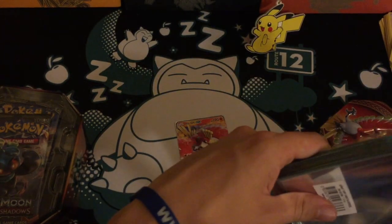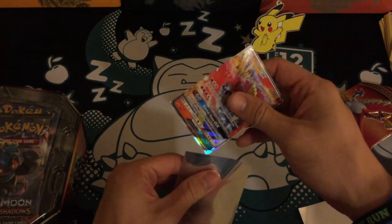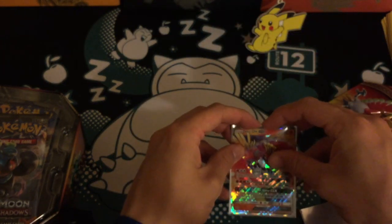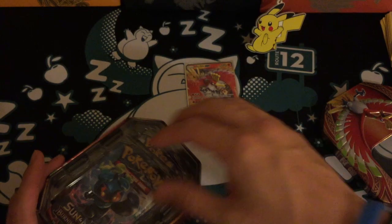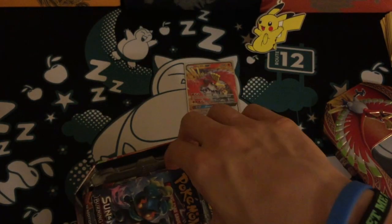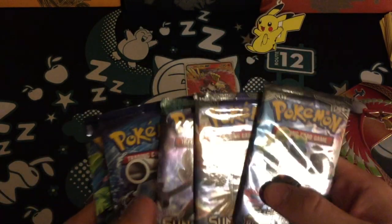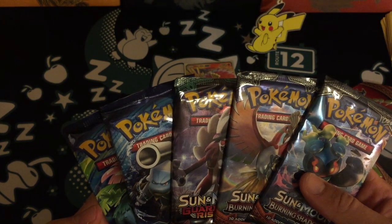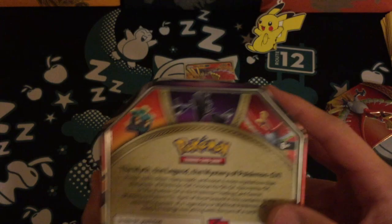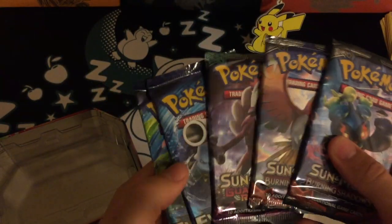Let's quickly sleeve the GX here — it's really cool. That is actually quite incredible, I'm stunned by the condition of it. So the box has four packs — wait, there are five packs in here! It says four Pokemon TCG booster packs, but there are definitely five.